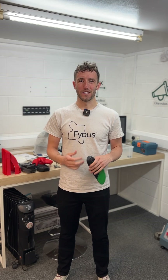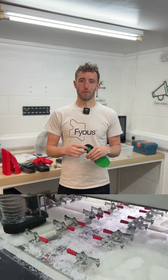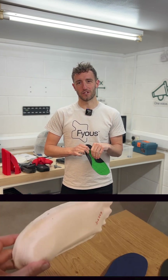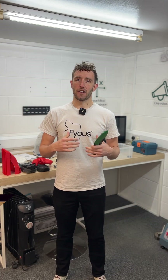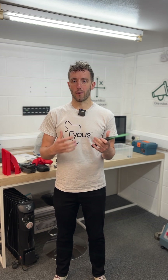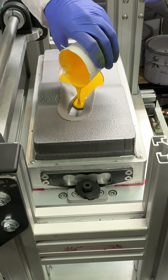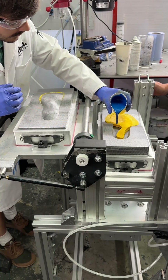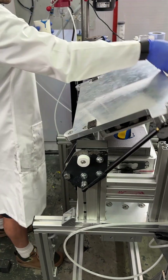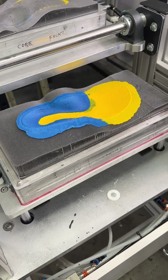Traditionally, EVA insoles are manufactured with about 90% waste. However, with polymorphic moulding, you can manufacture them exactly the size and shape you want with zero waste, and you can customise the location of dual density areas — soft spots. You can mould at one density, shapeshift the mould, and then mould at a second density, allowing complete customisation across the part.